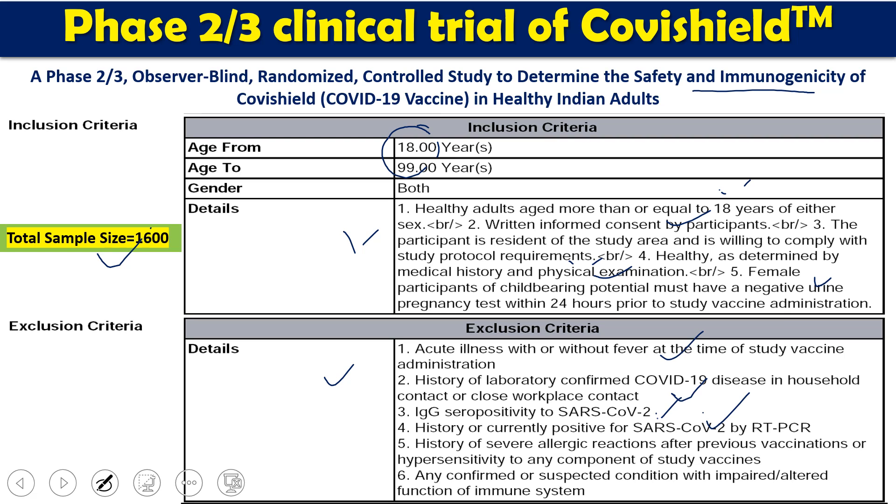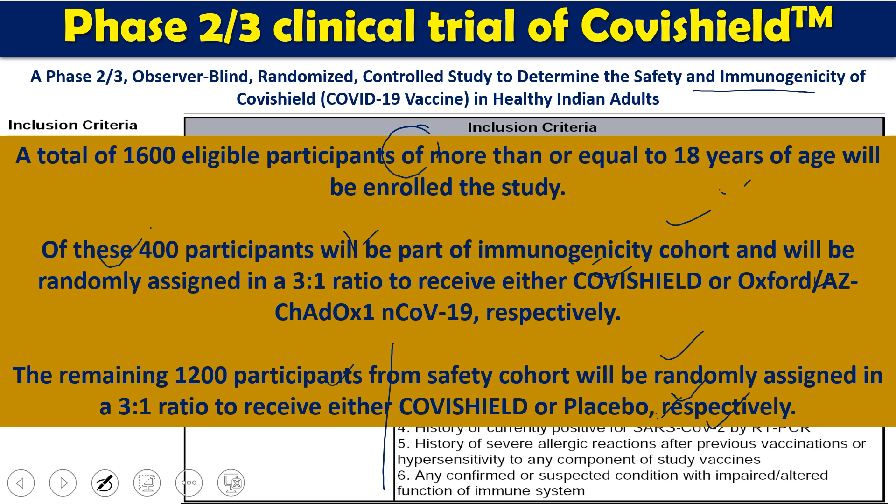Persons with a current positive SARS-CoV-2 by RT-PCR were also excluded from the study. The main design of the phase 2 trial: 1,600 eligible participants over 18 years of age were enrolled. Of the 1,600, 400 participants were part of the immunogenicity cohort and were randomly assigned in a 3:1 ratio to receive either Covishield or a control vaccine respectively.